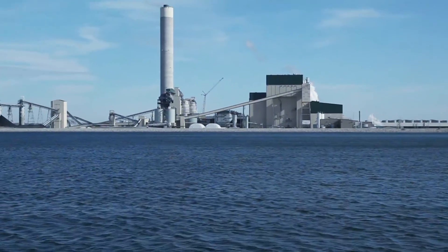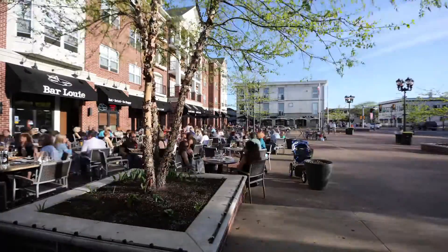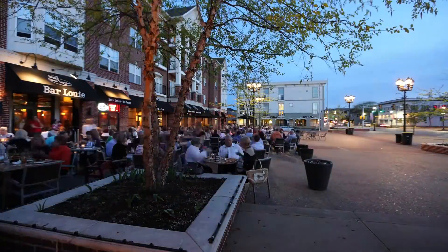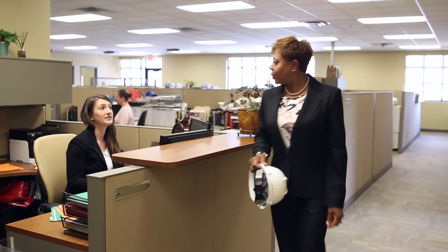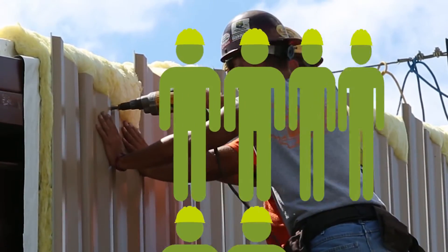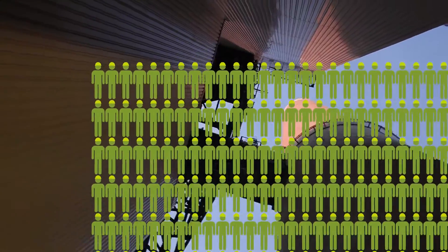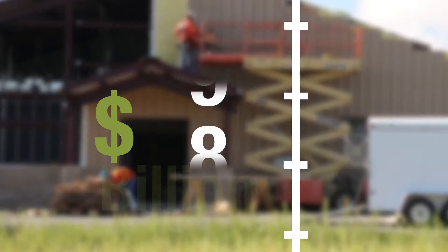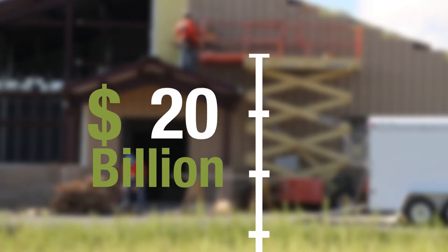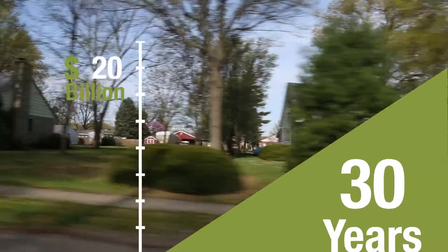Together, these controls tell an impressive environmental success story. Prairie State provides energy for two and a half million American families. It also produces significant economic benefits — the project created 4,000 jobs during construction, with overall wages approaching $1 billion since 2007, and is expected to provide more than $20 billion in economic benefits to hundreds of communities over the next 30 years.